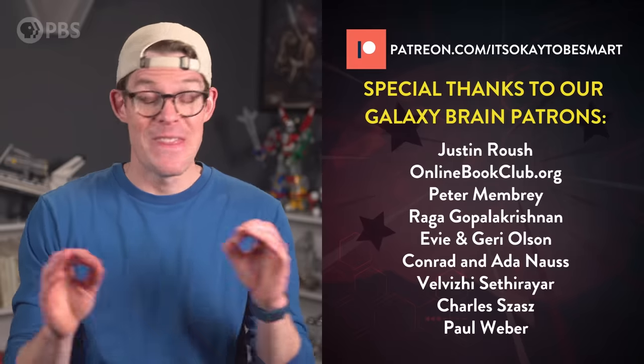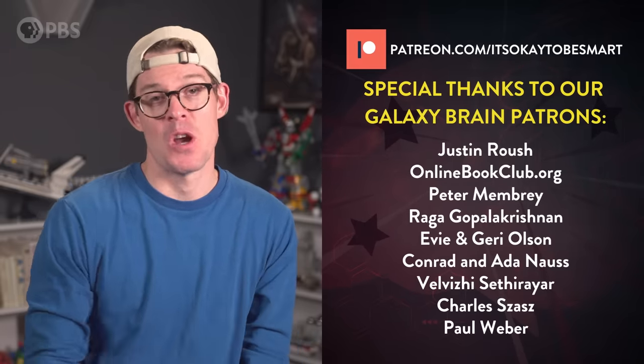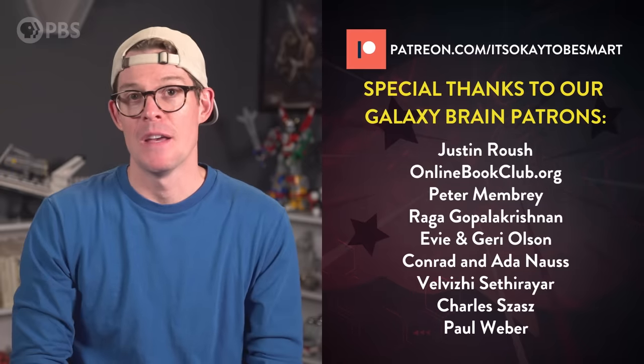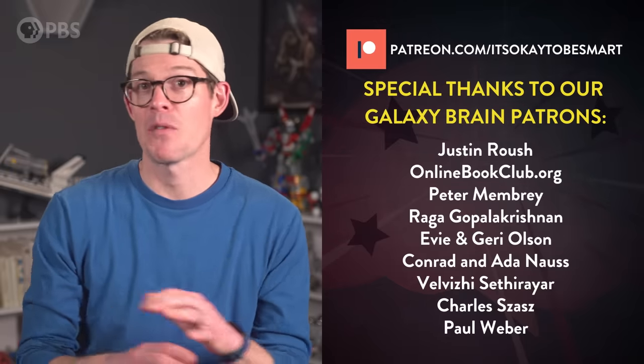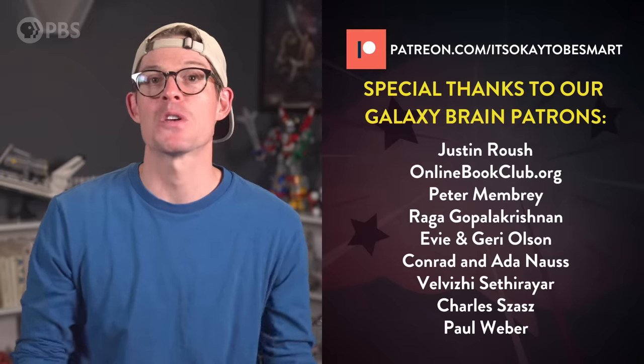Hey guys, that was an amazing thing to see. I want to say thank you to everyone who supports the show on Patreon for helping make videos like this possible. If you'd like to find out how you can support the show and help us make more videos like this, find out about videos before anybody else and a bunch of other cool stuff, there's a link down in the description where you can learn more.